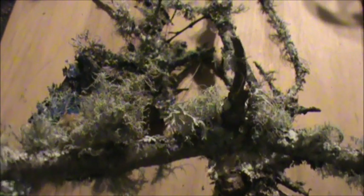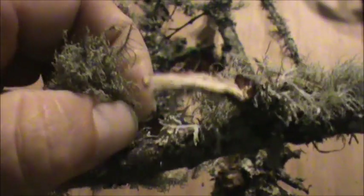Usnea attaches to a tree by a solitary anchor. To identify this, you want to pull apart the stem and look for a white core, which I've already done. If you pull the Usnea off, one way to identify it: you'll see that one single anchor here — you can probably see that one stem. There it is — one stem going down. That's one way to identify it: you have a solitary footing.